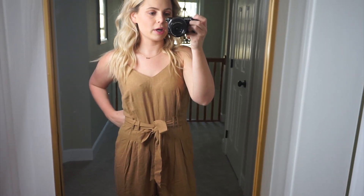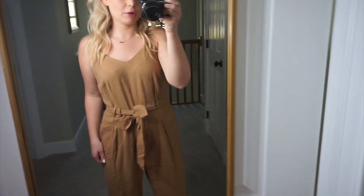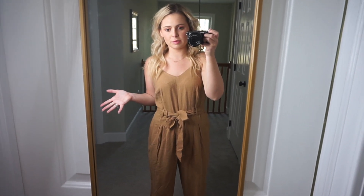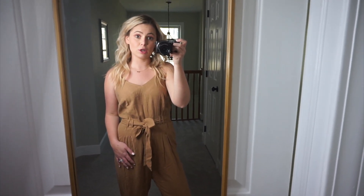This is one of those Universal Threads jumpsuits that I got, and I mean, I don't know if it's just too big on me, but I feel like I just look like a brown paper bag. I'm probably going to return this — I'm not a huge fan, and I don't know if it's because it might be too big, but I'm not loving it and I just don't think it's very flattering on me. So it's going to be returned.